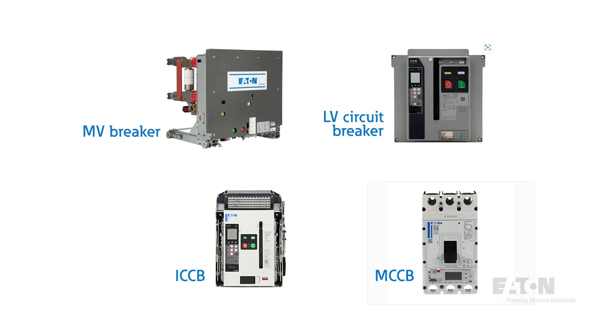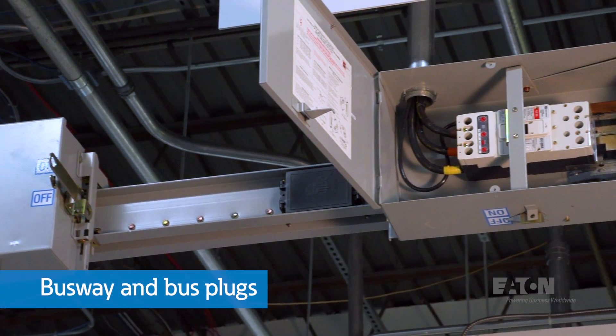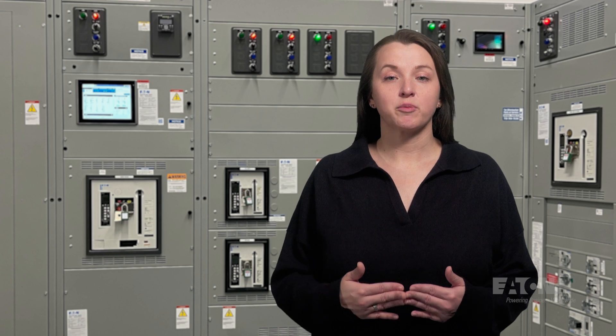Generally speaking, power circuit breakers are found in low voltage and medium voltage switchgear, while molded case circuit breakers are found in panel boards and switchboards. Insulated case circuit breakers are another option typically found in switchboards. Busway with bus plugs are like a distributed panel board or switchboard where fuses or breakers are used to step down the ampere rating of a circuit while providing overload and fault protection.